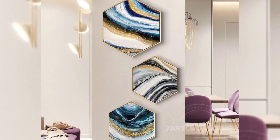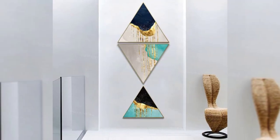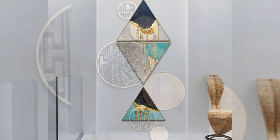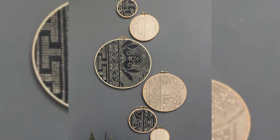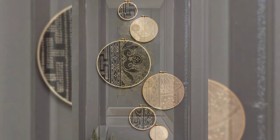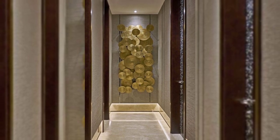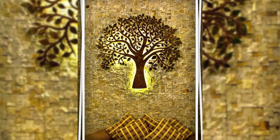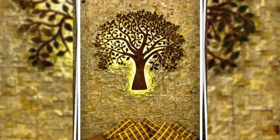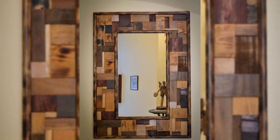4. Showcase fabric. A tapestry or wall hanging can add color and pattern, as well as a sense of softness to a space. Consider framing vintage scarves or other pretty textiles. Bonus: these are a lot easier to move than framed paintings when it comes time to head to your next home.